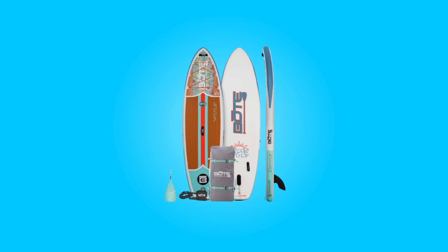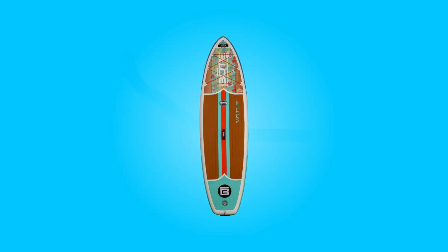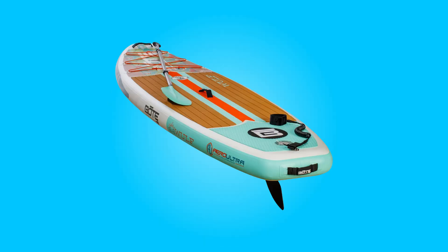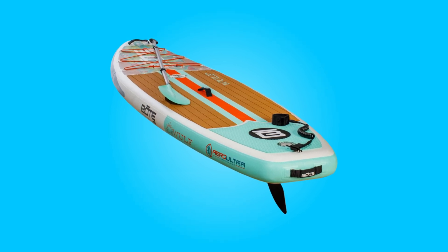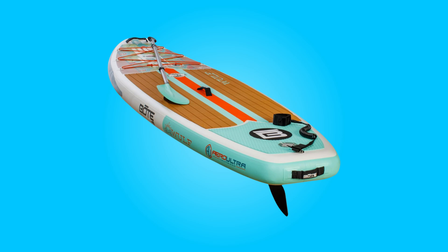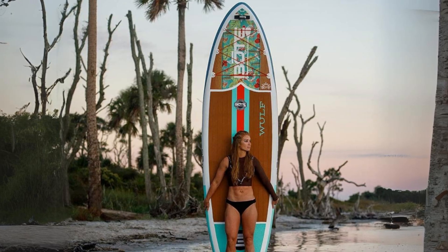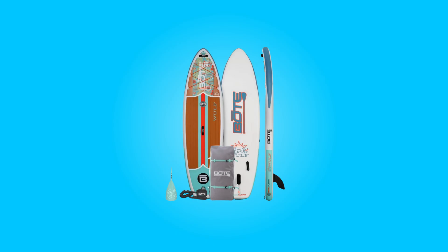In the realm of paddleboarding, where adventure meets tranquility, the Boat Wolf Arrow Inflatable Paddleboard emerges as a beacon of innovation and performance. Crafted with precision and ingenuity, this inflatable paddleboard represents the epitome of lightweight portability without compromising on stability or durability. Whether you're a seasoned paddler seeking excitement or a novice eager to explore serene waters, the Wolf Arrow promises an unforgettable experience.